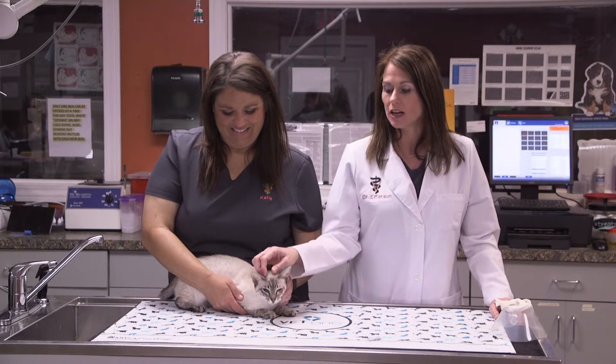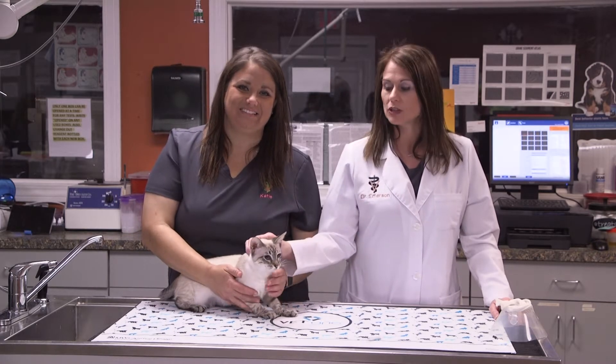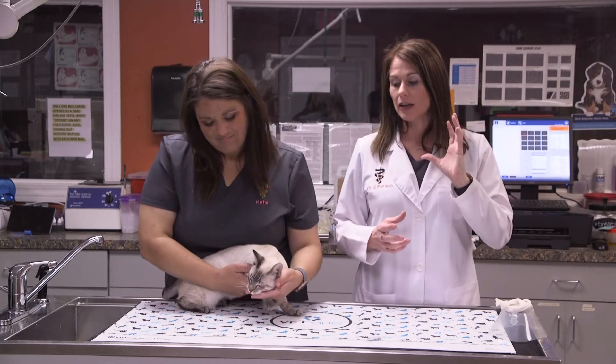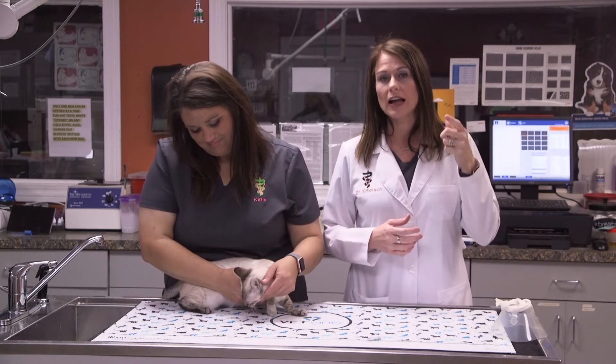Gypsy was actually adopted from a shelter a few months back. She's now 13 months old and she actually was found with a mutilation to the left side of her face that caused an injury to her eye, so she never would hold her eye completely open.